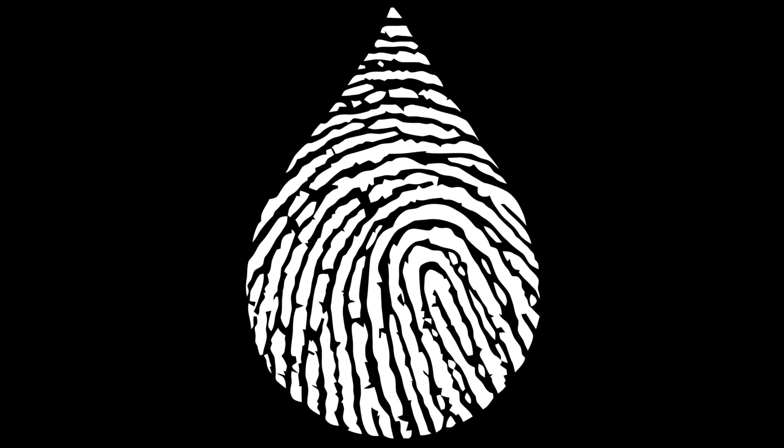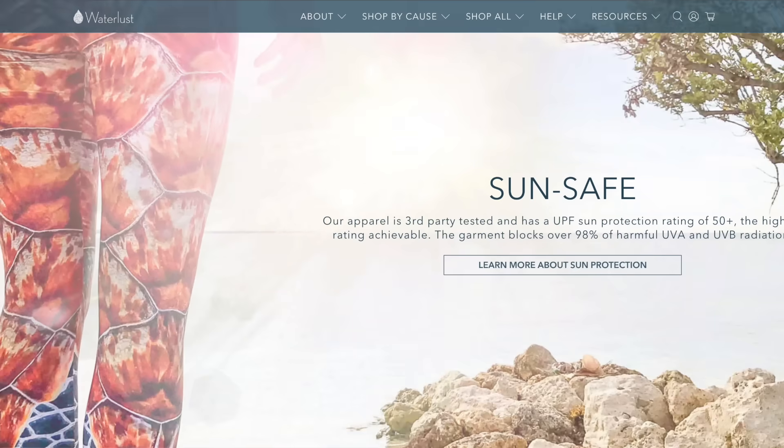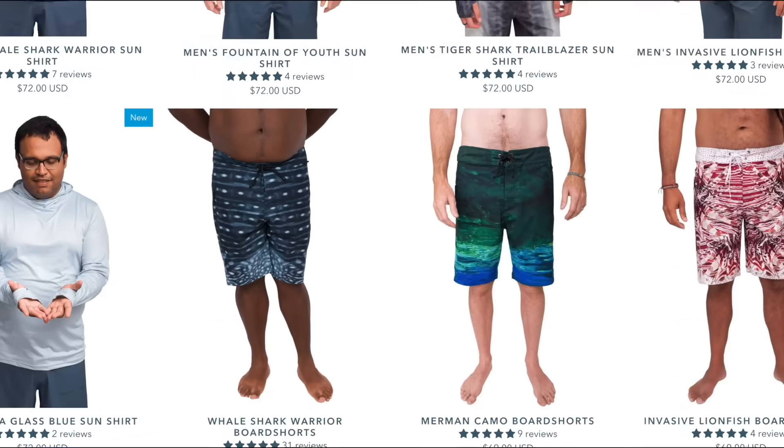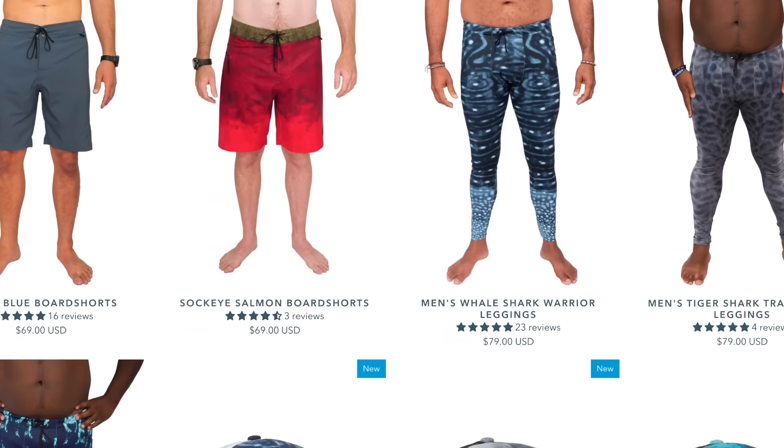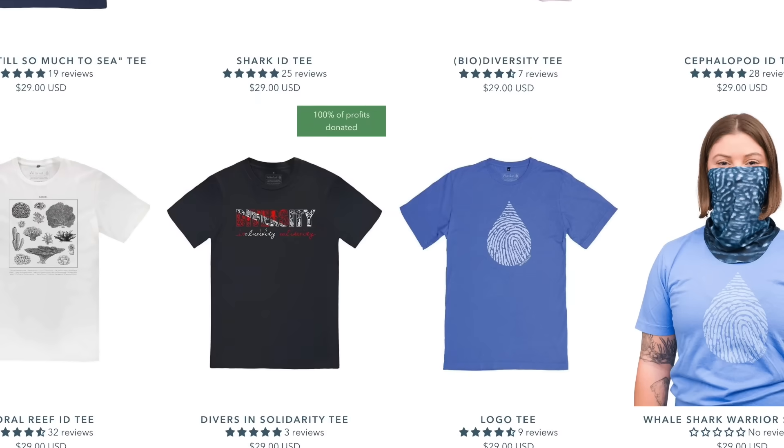If you enjoy these videos and want us to make more, check out our gear at waterlust.com. We make environmentally responsible apparel for ocean lovers that helps fund marine science research and education. Your purchase helps keep our small business afloat and allows us to make more videos. Thank you so much for the support.